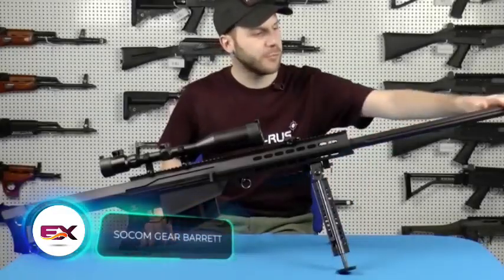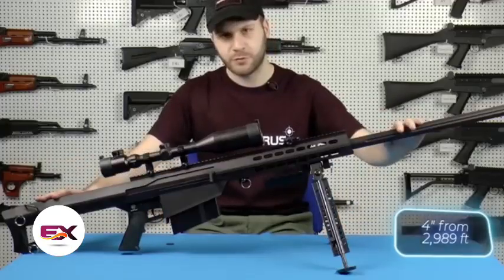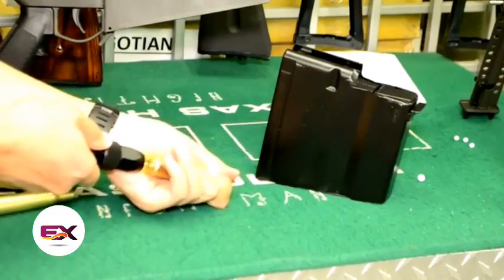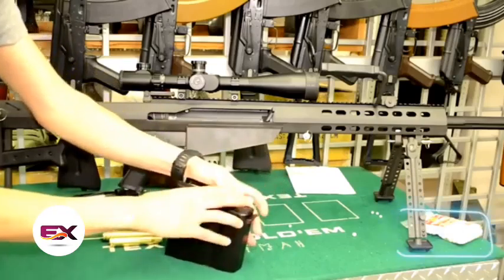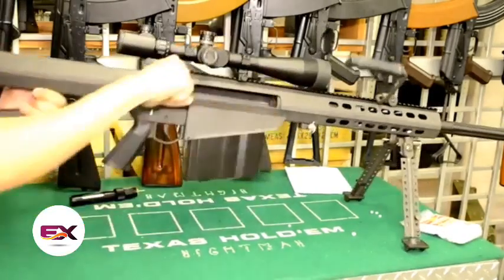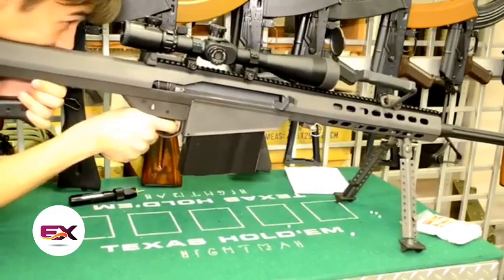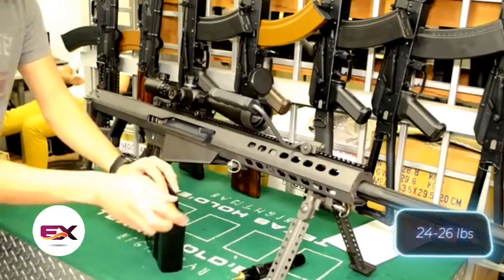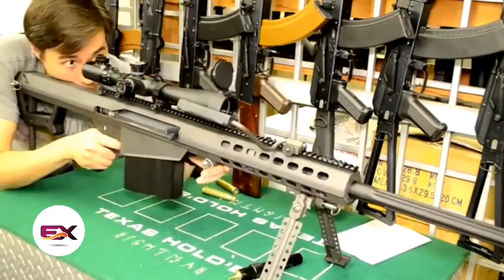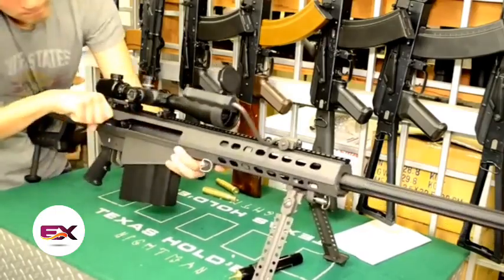The Barrett M82 is so accurate that a sniper can hit a 10-centimeter target from a distance of 911 meters. The licensed airsoft replica isn't as long range, but a skillful user can hit targets from 55 meters. The replica has interesting cartridge cases filled with CO2 through a special adapter. It's made in a one-to-one scale, weighing around 11 to 12 kilograms depending on accessories. It comes with a carrying handle and a bipod. At $1,650, the price reflects all of its features.